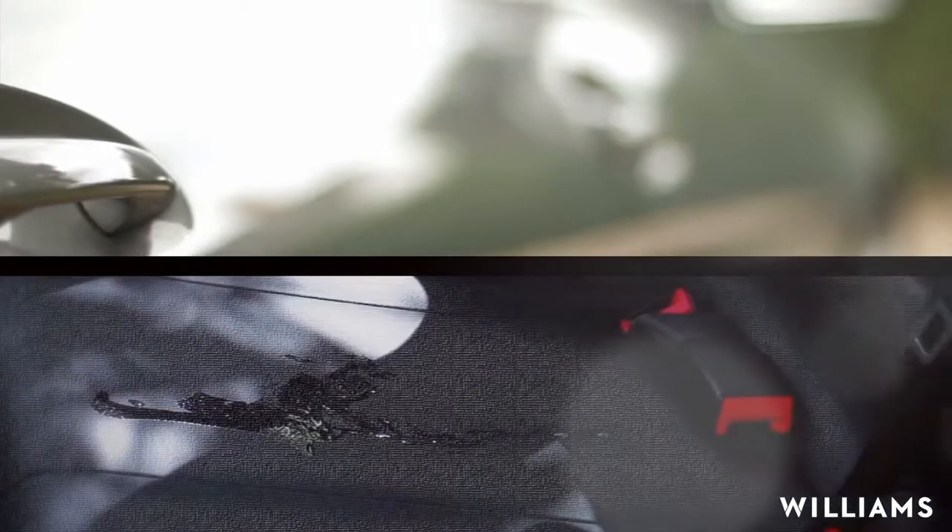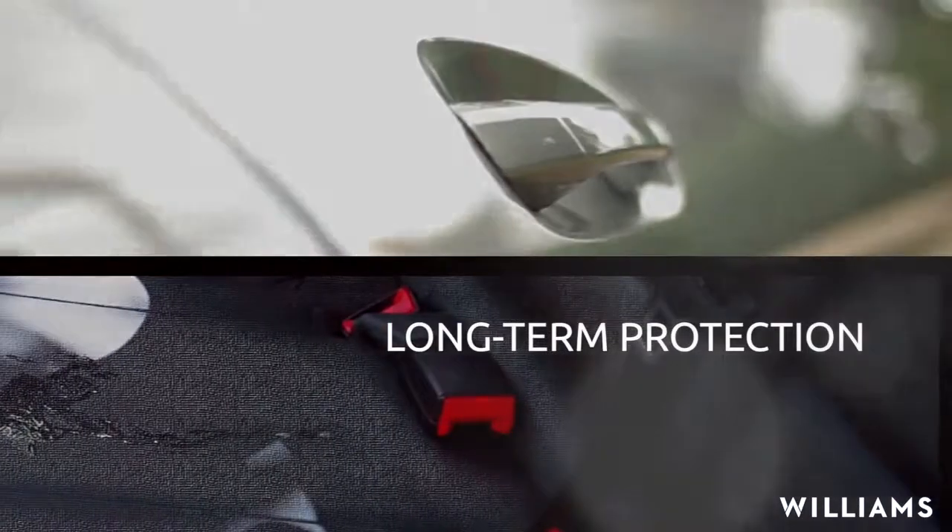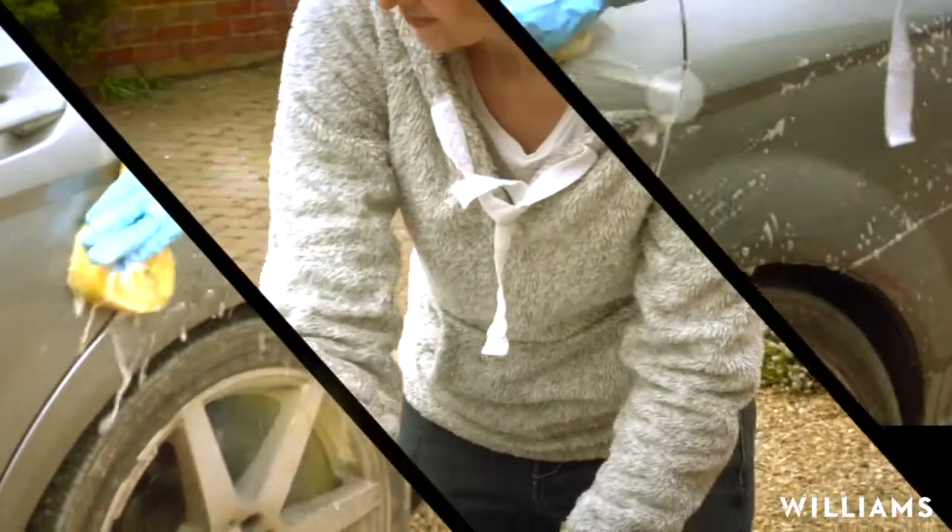Guaranteed for as long as you own the car, Ceramic Coat provides superlative long-term protection, requiring no maintenance other than washing.